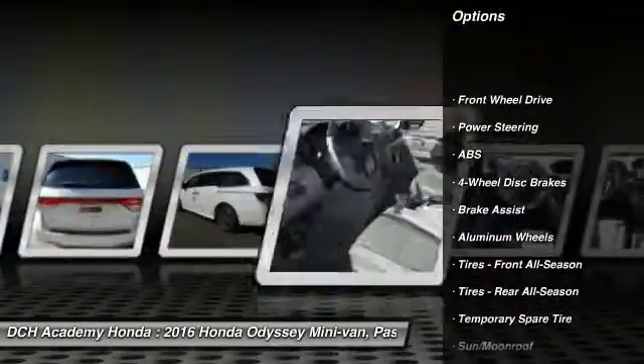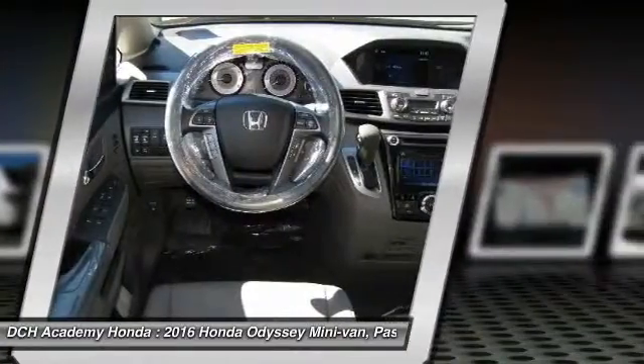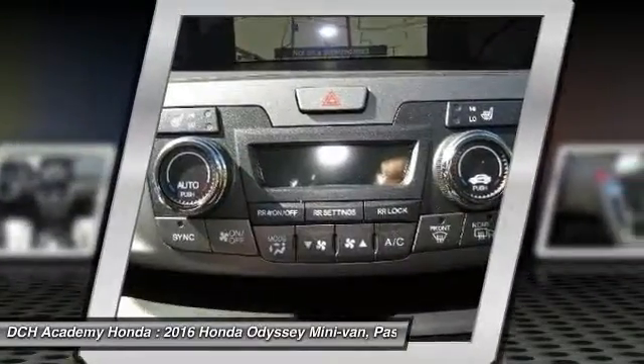Steering wheel audio controls, power liftgate, power passenger seat, anti-lock braking system, Bluetooth, moonroof, power steering, adjustable steering wheel, aluminum wheels, four-wheel disc brakes.